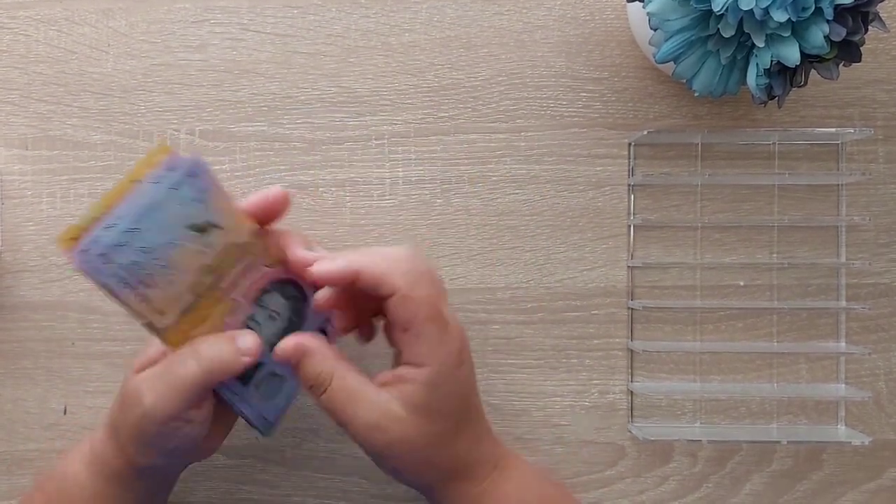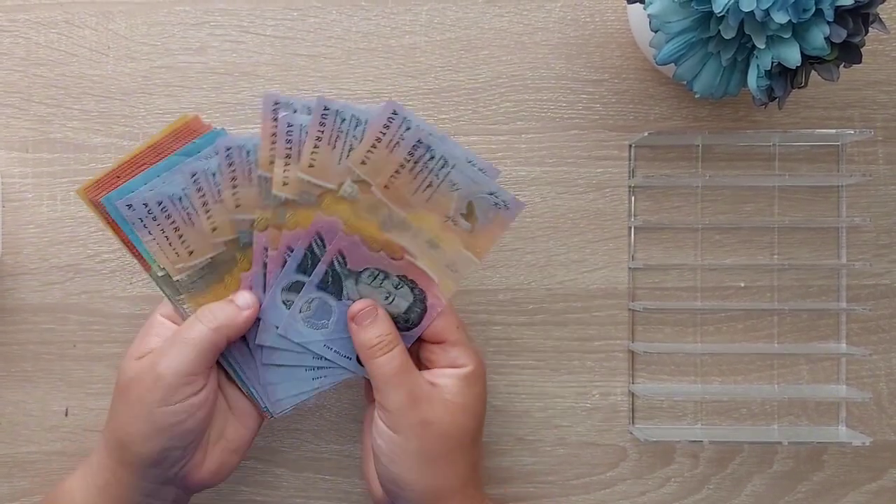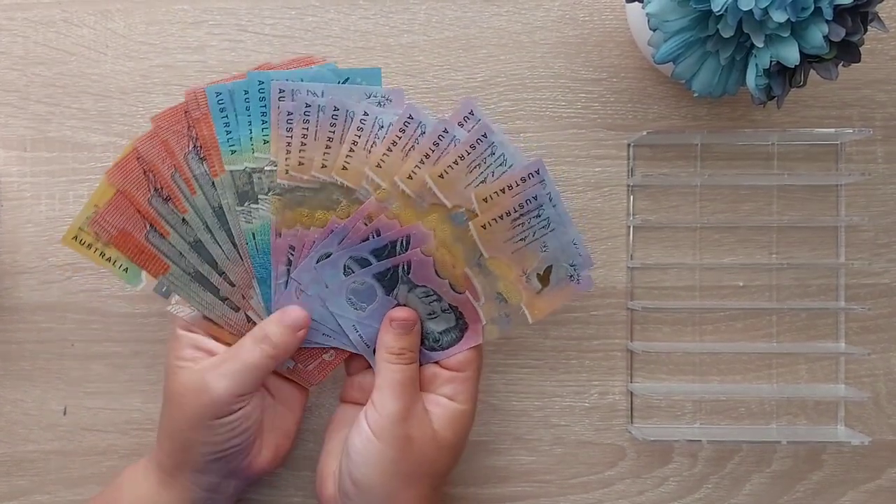$335 will be going back to the bank and can sit in the account waiting for November's direct debits to come out. Beautiful.